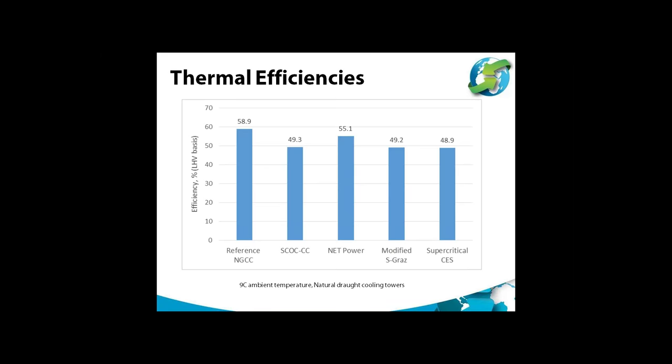The thermal efficiencies of the cycles are summarised here. Gas turbine performance was modelled by Polytechnico di Milano using their in-house software, and the overall plants were modelled by Amec Foster-Wheeler using mainly Aspen software. The efficiency of the reference NGCC based on an air-blown F-class gas turbine was 58.9% on a lower heating value basis. The net power system with CCS achieves 55.1%, giving an efficiency penalty for CO2 capture of only 3.8 percentage points — a very low penalty compared to other technologies and fuels. The other oxy-combustion turbine cycles had efficiencies of around 49%.